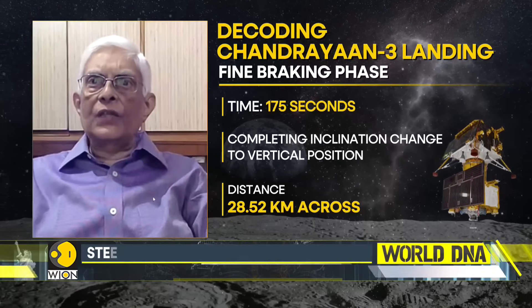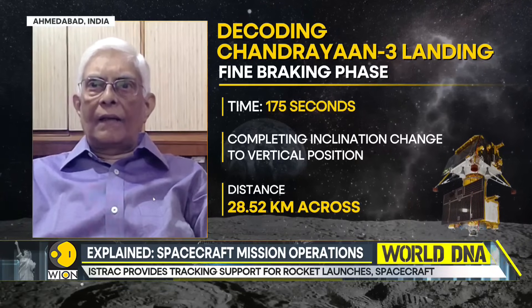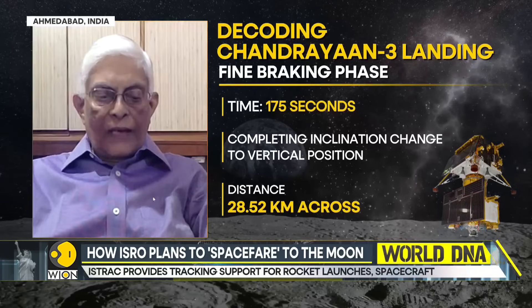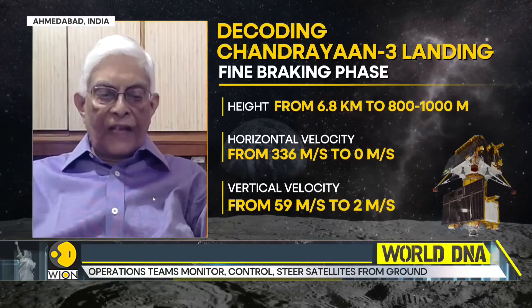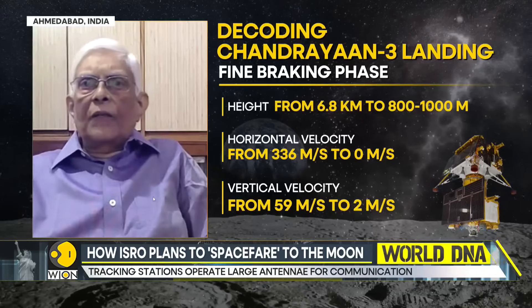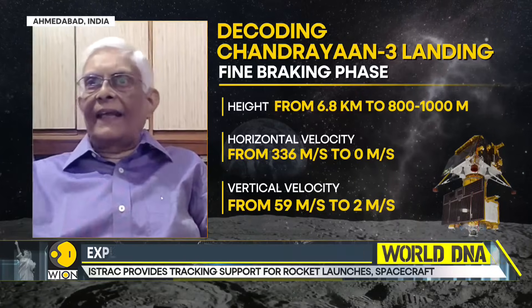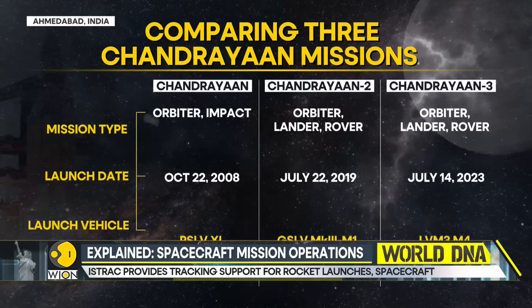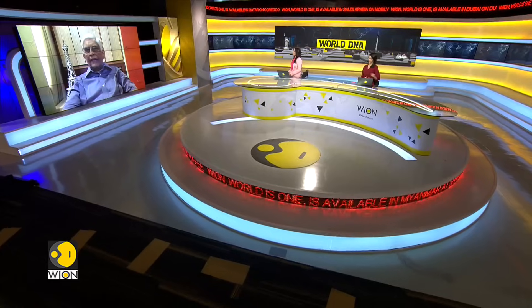At the second stage, two things happen: Chandrayaan, which was flying with its legs horizontal to the moon's surface, will turn to roughly 59 degrees, and the speed will reduce further as it descends to about 6.8 kilometers altitude. This is called the attitude hold phase, where it steadies itself for landing. Then comes the fine braking phase, where speed and height further reduce, with only two of the four thrusters firing. It descends to about 800 meters, where forward speed comes down to virtually zero, and the craft hovers over the moon.